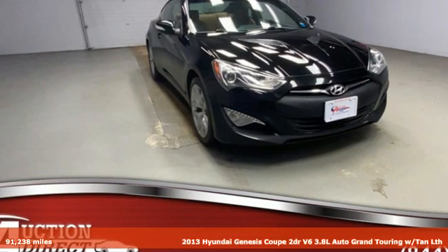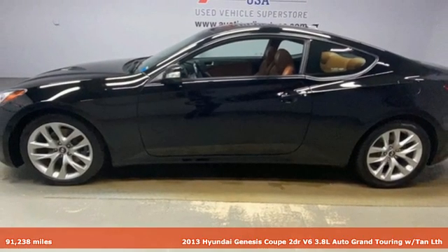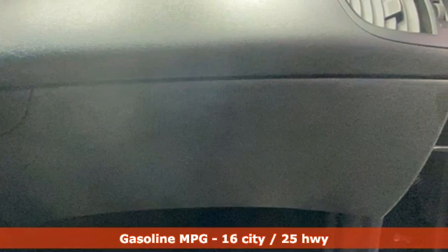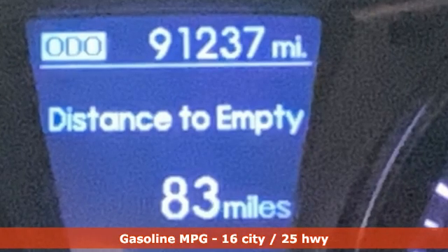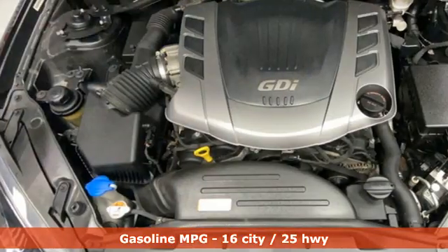Here's a 2013 Hyundai Genesis Coupe. When a car looks like this, it's no surprise its natural habitat is the fast lane. This Genesis Coupe isn't just designed to look good, it's designed to perform too. And with features like these, every drive is a pleasure.